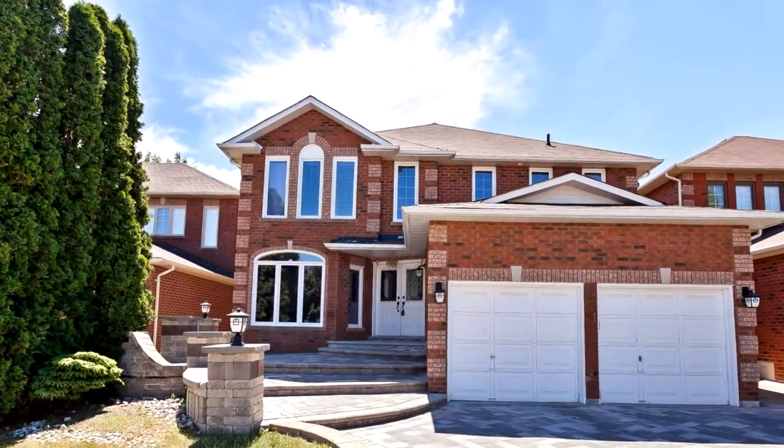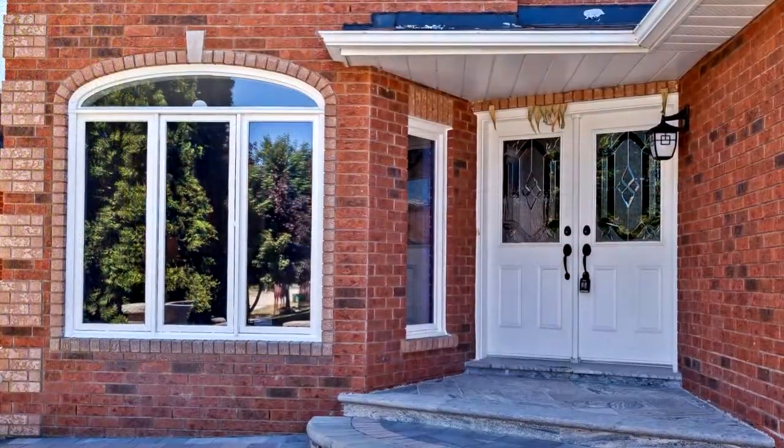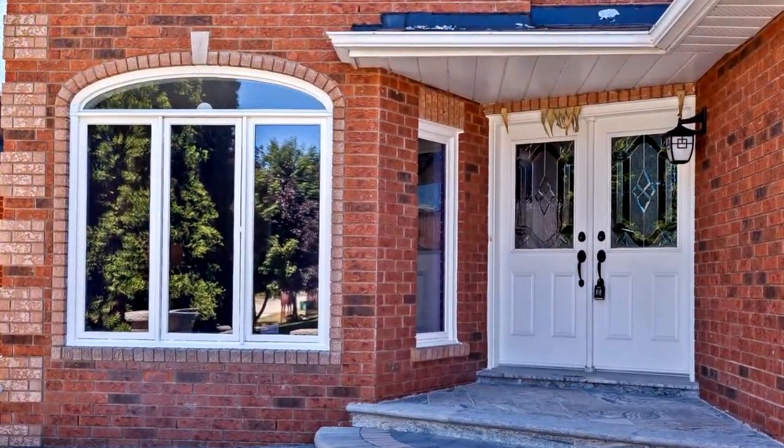Welcome to 271 Stover Crescent in Pickering. Immaculate 4 plus 1 bedroom, 4 baths attached home with over $130,000 spent in upgrades.